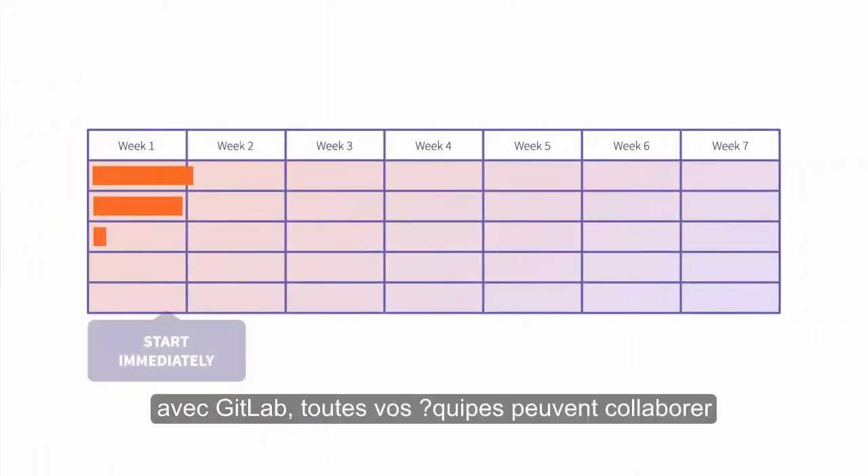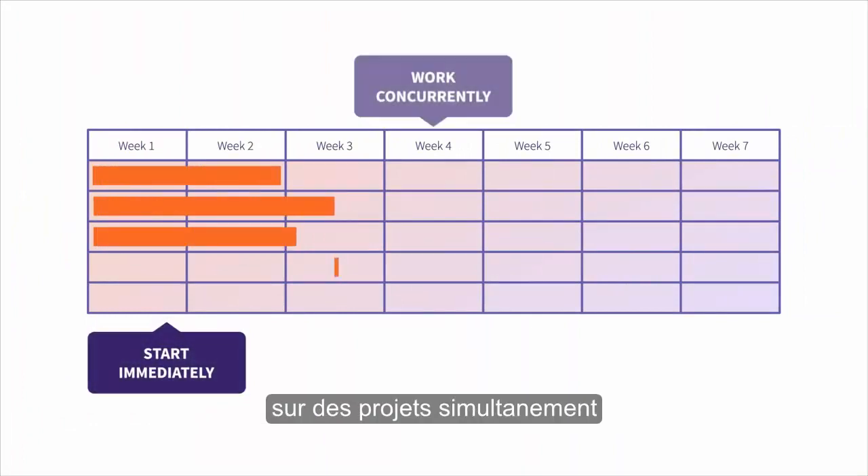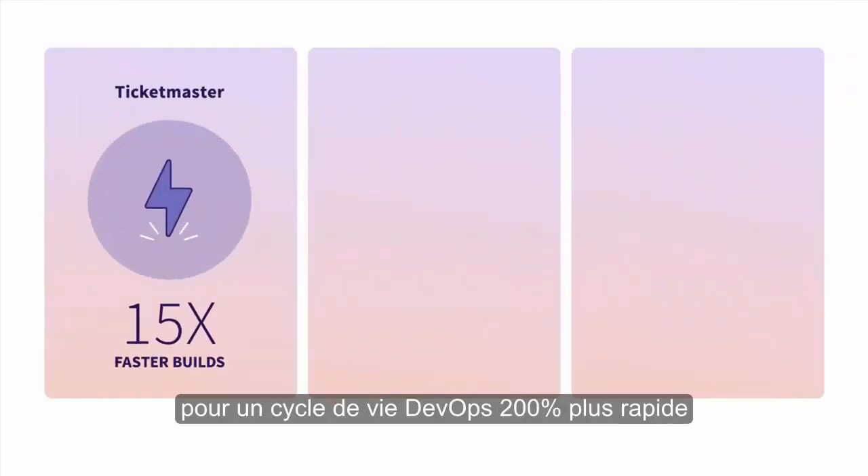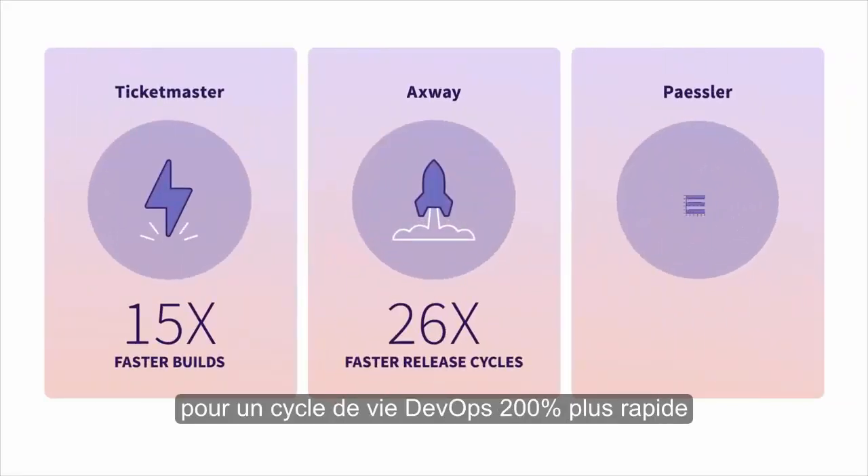With GitLab, all your teams can collaborate on projects simultaneously, avoiding those handoffs that slow everything down — for a DevOps lifecycle that's 200% faster.